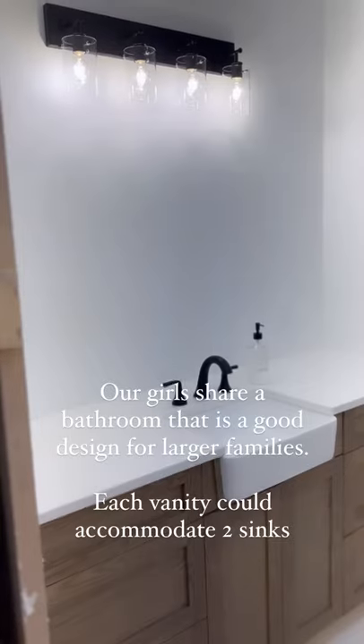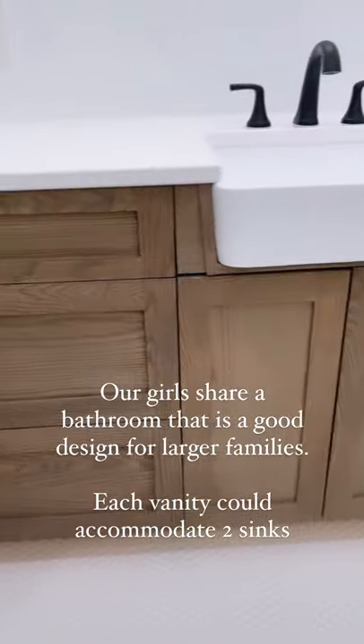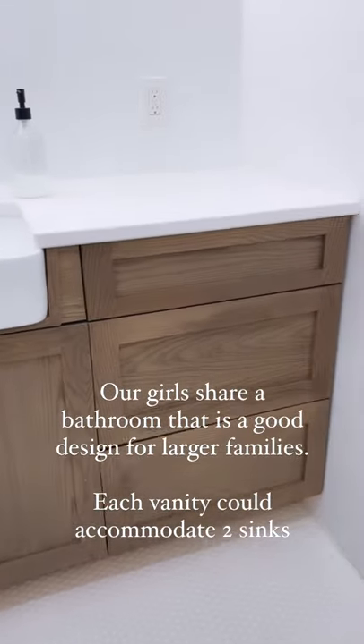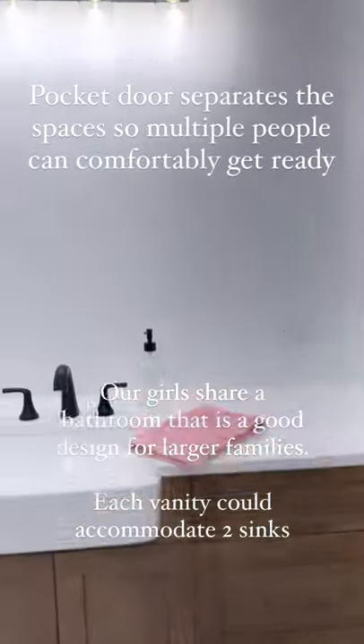A large bathroom on the second floor is great for sharing. It has two 72-inch vanities that could easily be converted to have two sinks instead of one. A pocket door separates the toilet and another tub-shower so that multiple people can be getting ready at the same time.